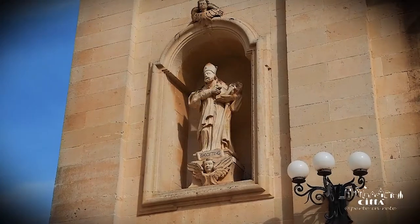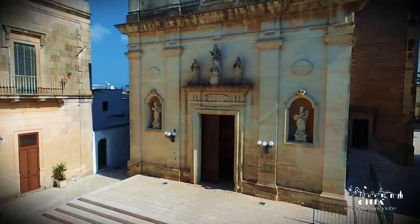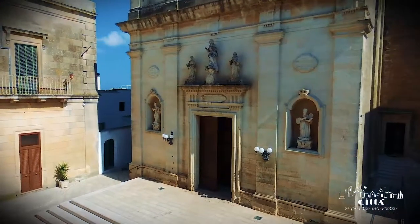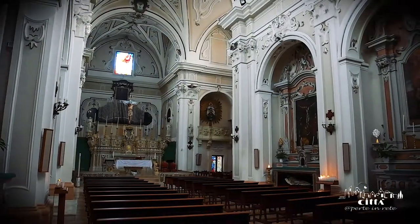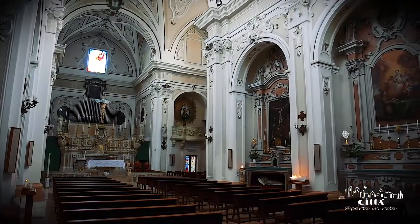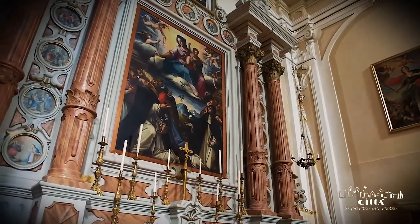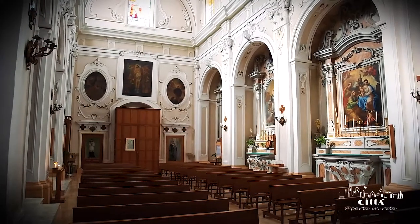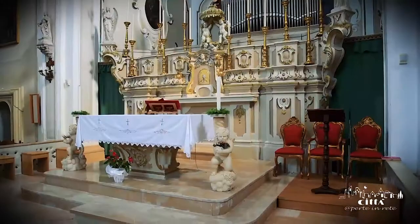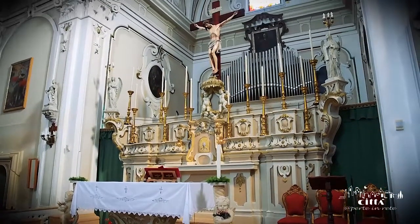The side niches contain the statues of two bishops and doctors of the church, St. Augustine and St. Ambrose. The interior of the building presents a Latin cross plan. The opulent statues and vivid colours enhance and enrich the structure, which is the centre of devotional life in Giordignano.